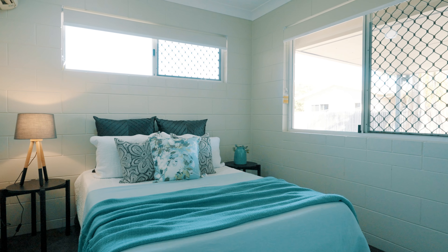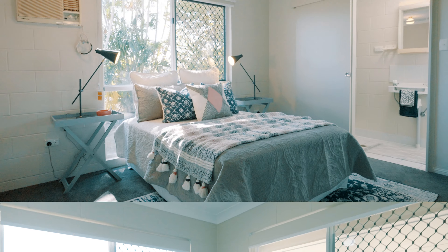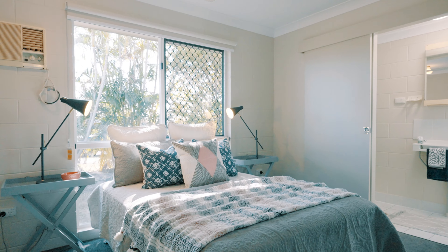There are four bedrooms graced with new carpets and built-in robes, and the master bedroom features a shower ensuite.